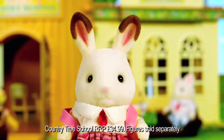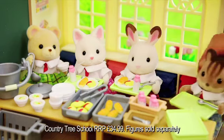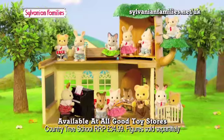Freya is going to the Country Tree School today. She loves learning from her teacher. Her favourite time is having lunch with friends, especially when Ralph is telling stories. School is so much fun.